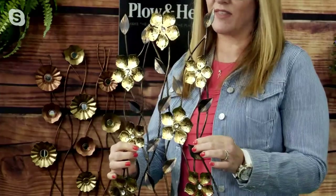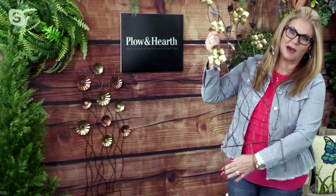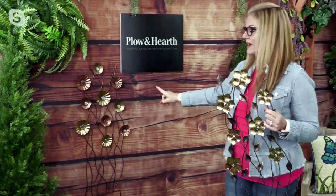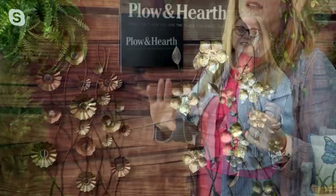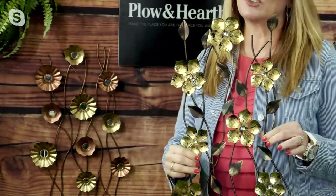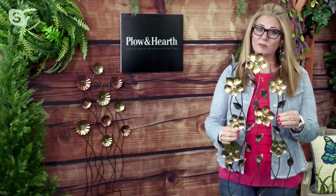These are unique pieces you wouldn't see anywhere else. This is the primrose one I'm holding — it's all one piece. When you get this at home, find a place to display it and push it right into the ground. There are three nice spikes on the bottom to stake it in if you want, or you can hang it up as well. I have the daisy version with those wonderful mirrors hanging on the wall behind me.